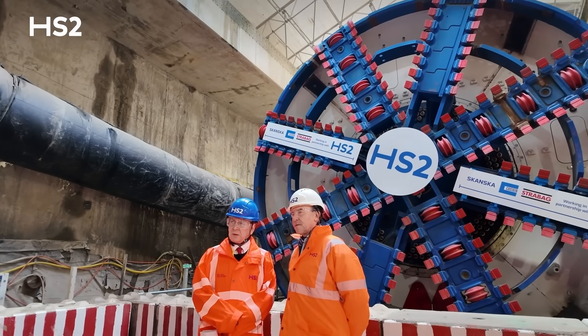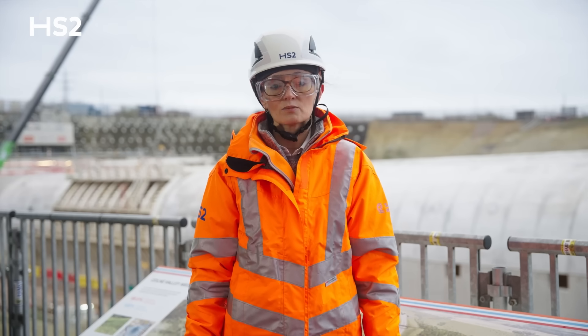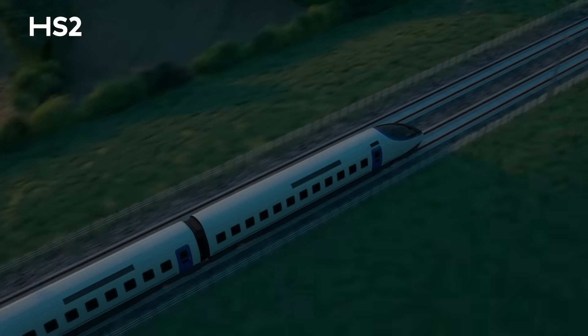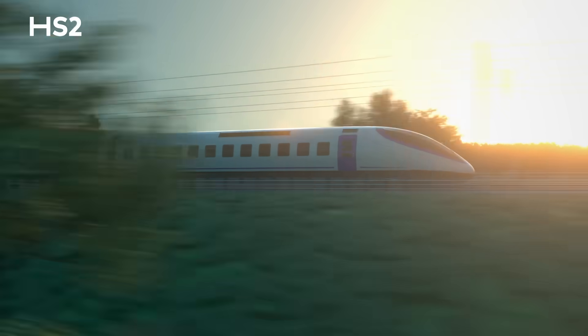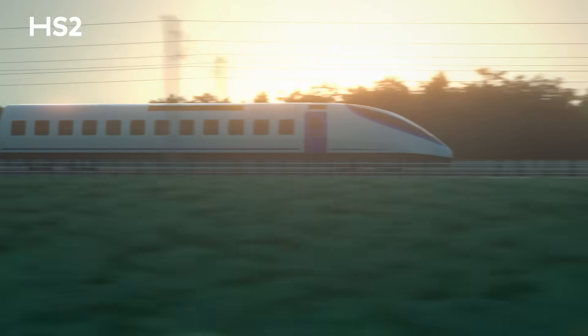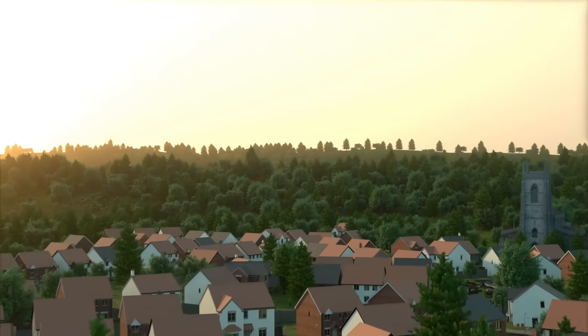We're pleased to welcome Mark Wild, our new Chief Executive. He joins us at an exciting time, following the announcement of the winning bidders for our rail systems contracts, which marks the beginning of the next stage for the project — that will see almost 140 miles of tunnels, bridges and earthworks between London and the West Midlands transformed into an operational railway.